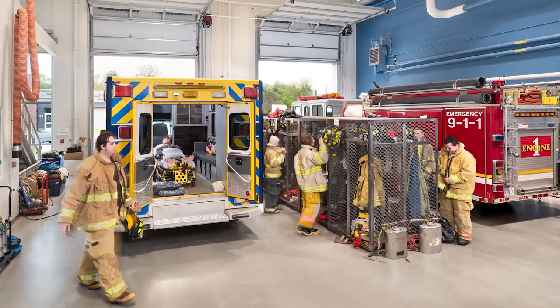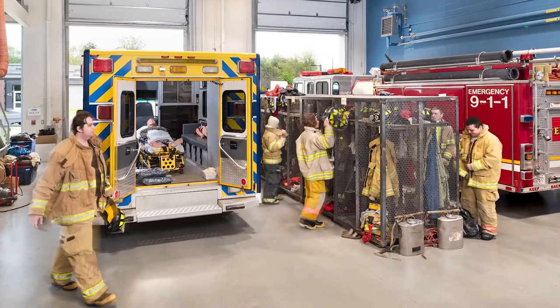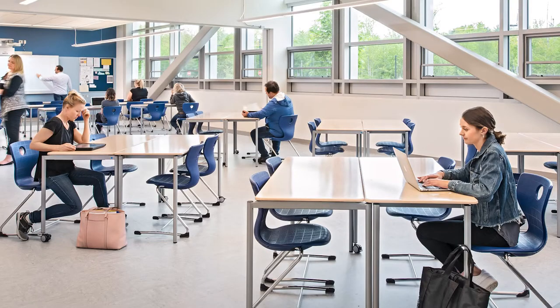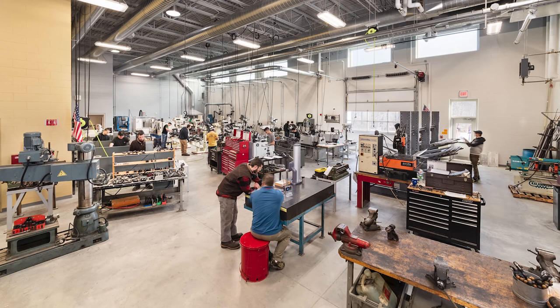One of the extremely unique things about Sanford is the fully integrated approach to career and technical education in high school. They wanted to reinvent themselves and say that every student — whether they're approaching college or approaching a career in the trades — had equal footing in this building.